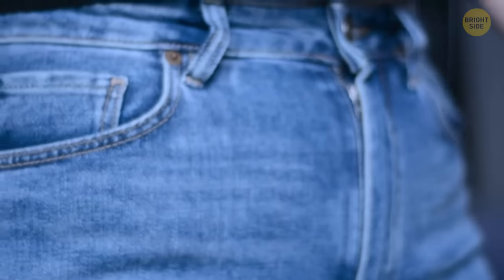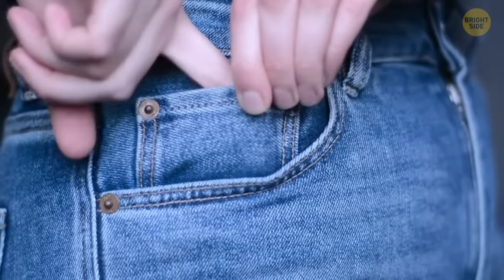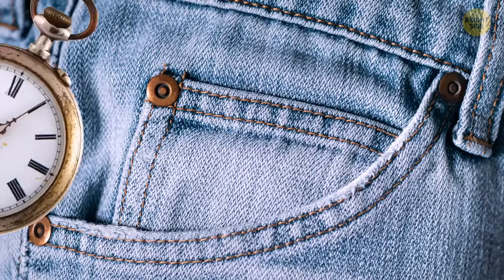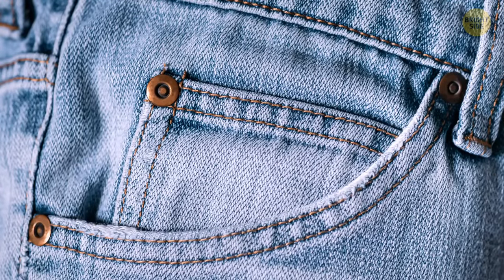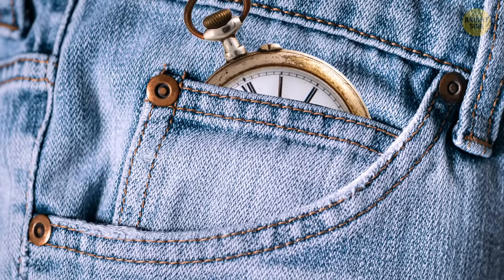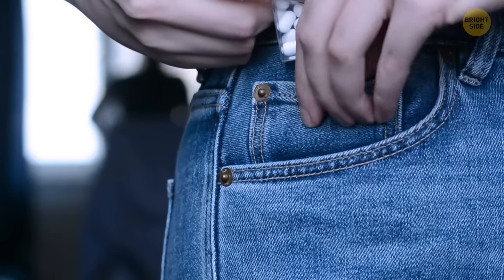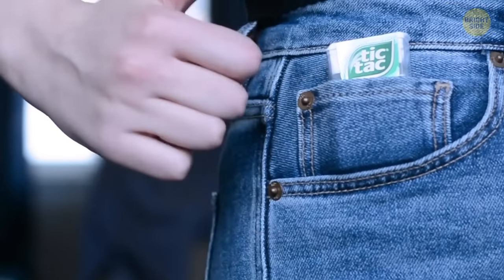Your pants have that one tiny fifth pocket recognized as the small, useless one. Originally it was there to provide a safe place for your pocket watch, something necessary when first implemented in 1901. It continued to remain for traditional purposes — though it's still a great place to put your Tic Tacs.